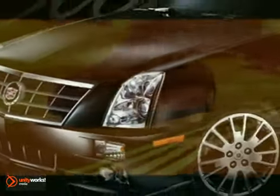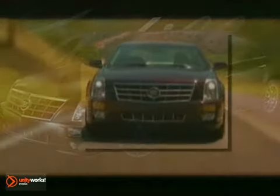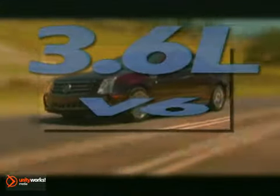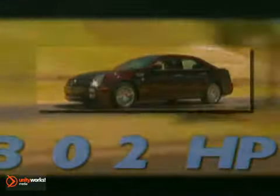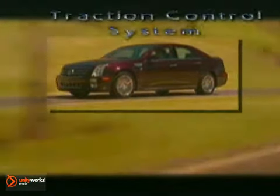No compromises were accepted designing the 2011 Cadillac STS, and none will be given. Propelled by a 3.6-liter dual-overhead cam V6 engine with 302 horsepower, available all-wheel drive, stability track, and a traction control system.